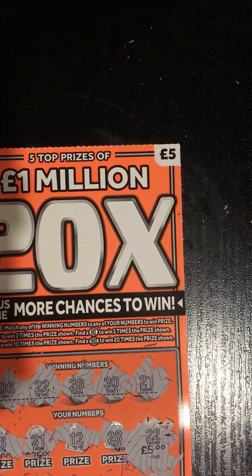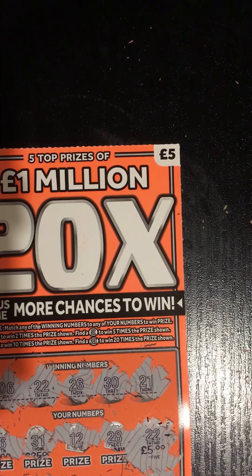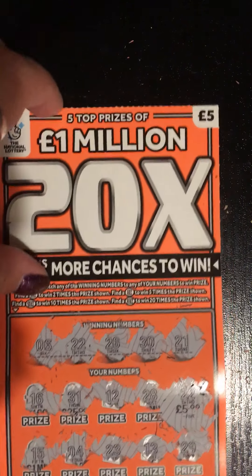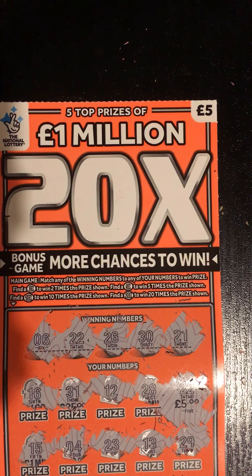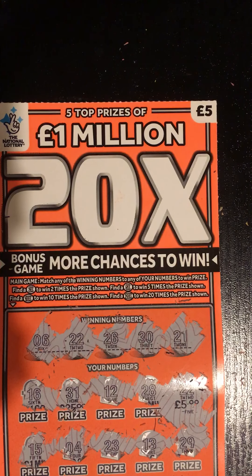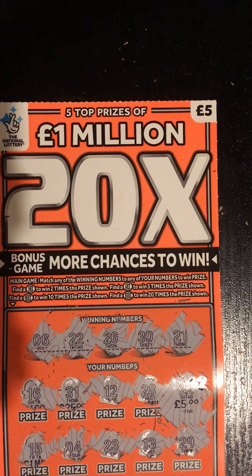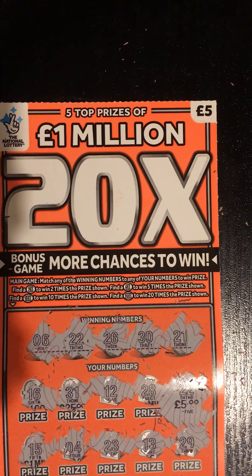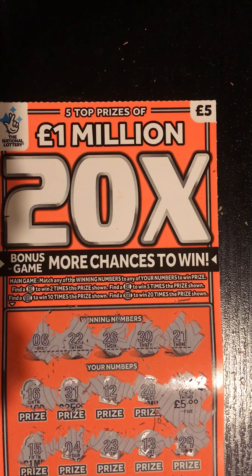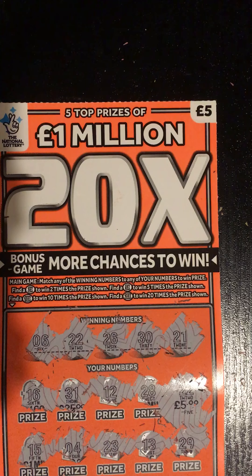So that's five pounds back. Again, not even half of my money back. Let me just double-check: definitely no six, definitely no twenty-six, no definitely no thirties, no definitely no twenty-ones. So just a five pound back.